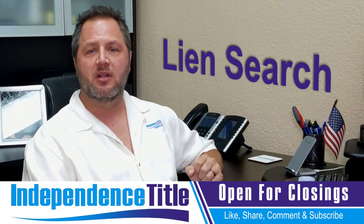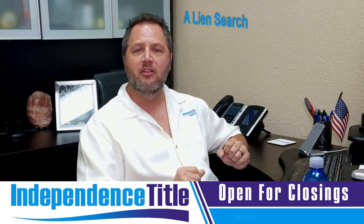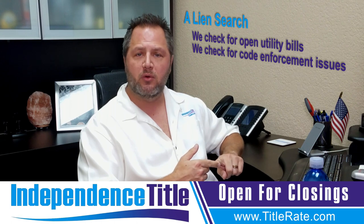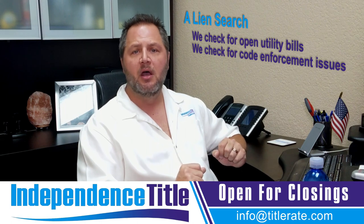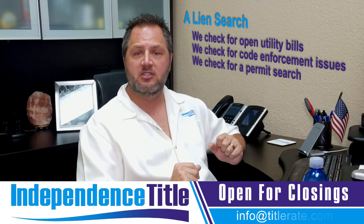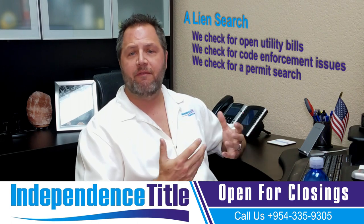A lien search is a municipal lien search. It comes from the county and the municipality where we check for open utility bills — which could be water, sewer, and trash — and we check for code enforcement issues. It could be code enforcement violations, code enforcement fines, issues having to do with the code compliance department of the city or town that you live in. We also check, if requested by the buyer depending on the contract, for a permit search. A permit search is very important to check for open, closed, and expired permits — issues that occurred many years ago that need to be reopened, rectified, and then closed.